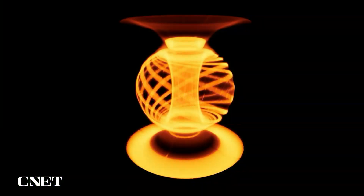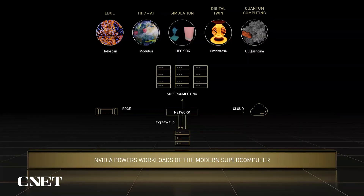Super cool — and also a great example of how supercomputers are going to be used moving forward. That covers the software, and we see simulation, HPC plus AI, HPC edge, digital twin, and quantum computing all being important parts of the modern supercomputer. NVIDIA is investing in all those areas with their different SDKs, so please do check them out.